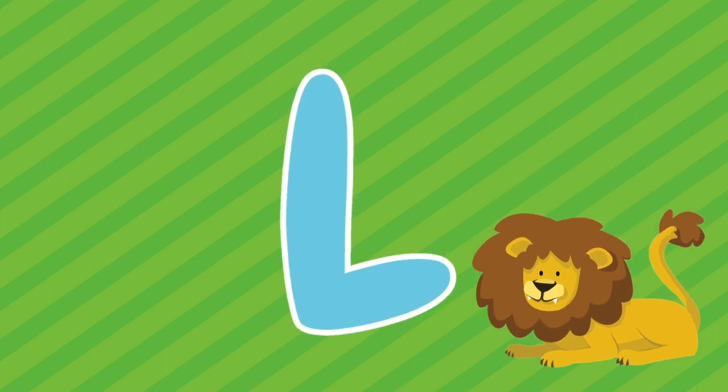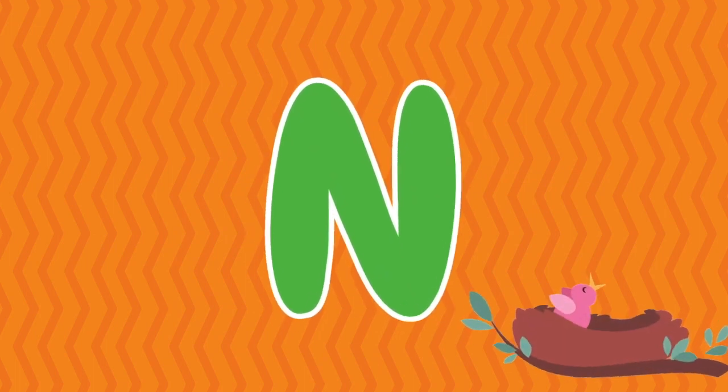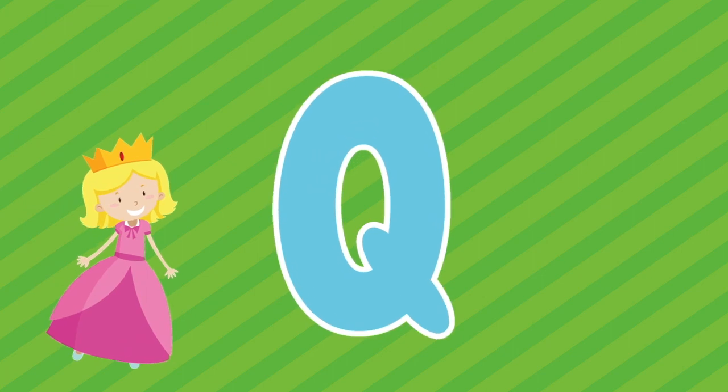M, M is for monkey. N, N is for nest. O, O is for orange. P, P is for pig. Q, Q is for queen.